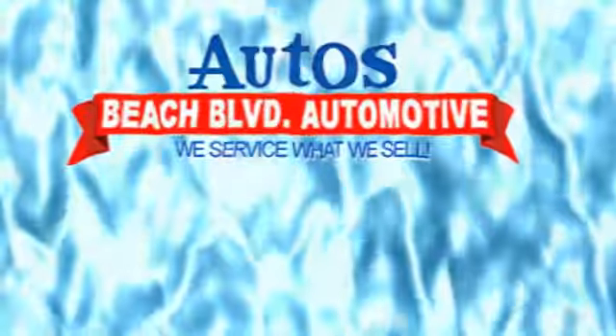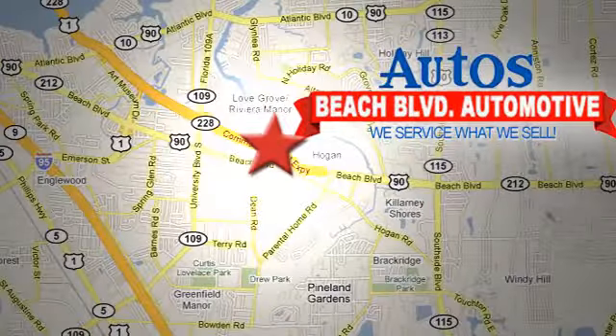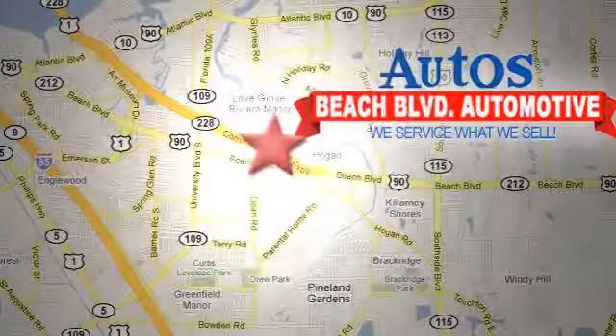We're conveniently located at 6833 Beach Boulevard in Jacksonville, Florida, just minutes off Southside Boulevard.